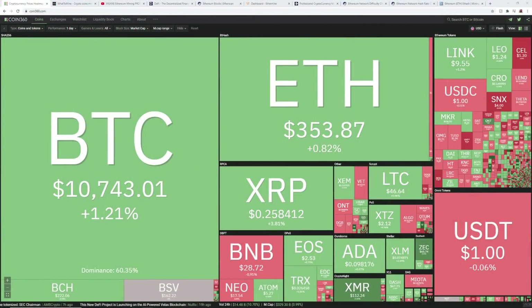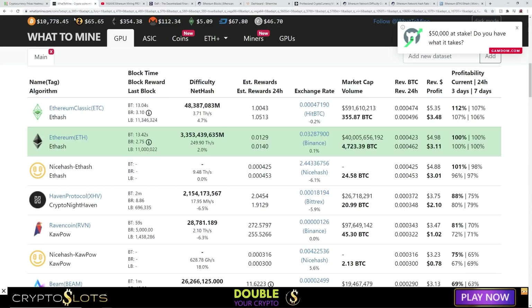Hey guys, Red Panda Mining here. In this video I want to talk about GPU mining profitability for Ethereum — mainly the past history of profits for a single RX 580 rig, and how profitability changes all the time. I hope this will teach new miners that you shouldn't look at the number you make today and expect it to stay for the next year, because it won't.